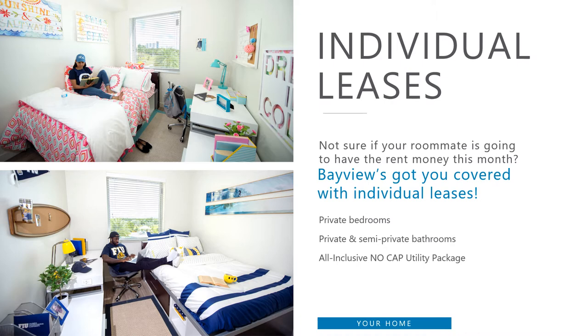Each lease has an all-inclusive no-cap on utilities package as well. This includes cable, internet and Wi-Fi, and water and electric. Once living at Bayview, the only added expense past your rent will be for tuition and fees, books, food, and our laundry facility currently at $1.25 per load.